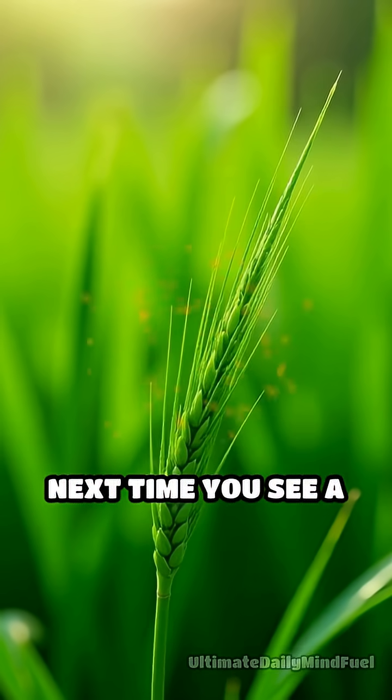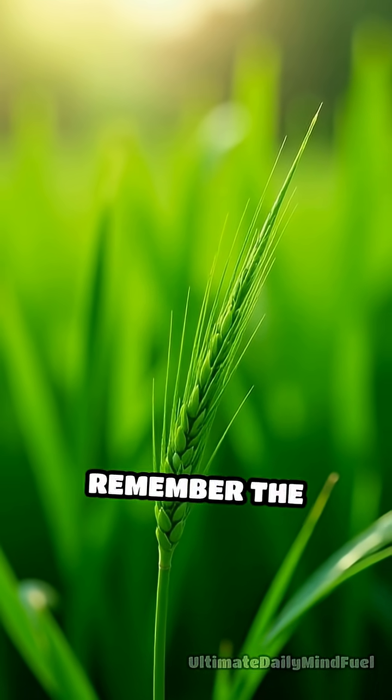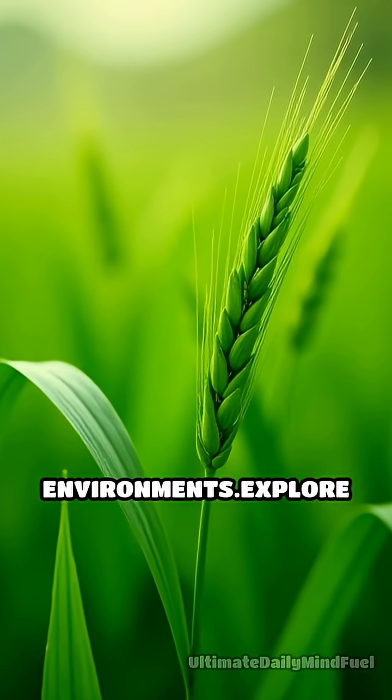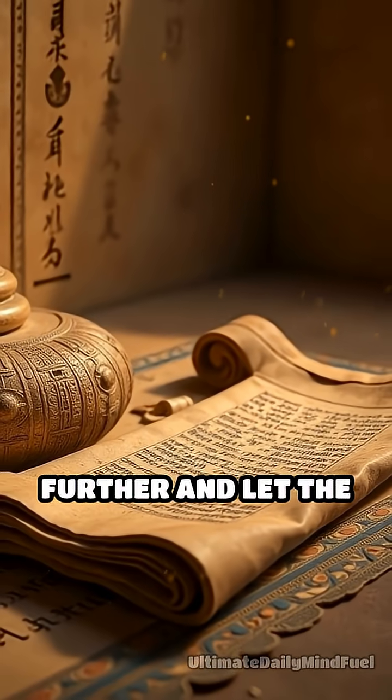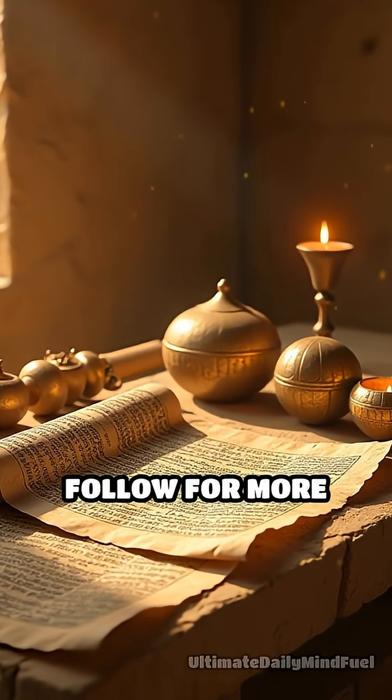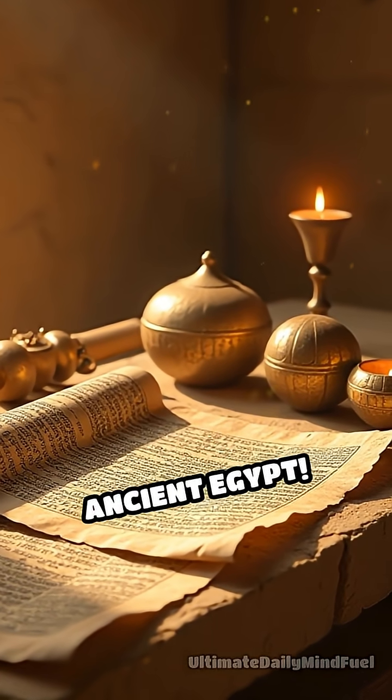Next time you see a lush green field, remember the power of human innovation, even in the harshest environments. Explore further and let the wonders of history ignite your imagination. Follow for more fascinating stories from ancient Egypt.